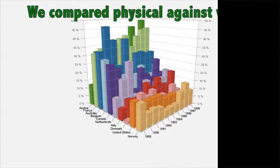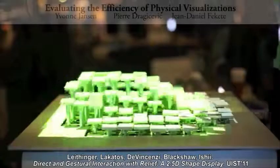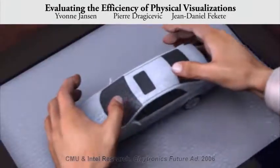We ran a study comparing physical and on-screen 3D bar charts and found that users are more efficient with physical charts, as those allow them to unload cognitive effort into the physical world. Eventually, shape-changing displays will allow us to combine the power of computing with the unique features of physical visualizations.